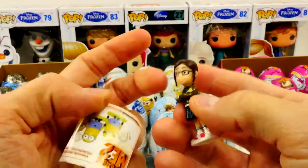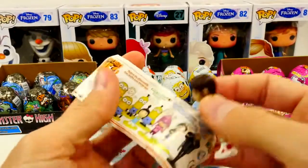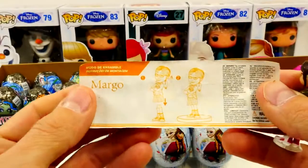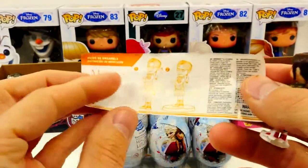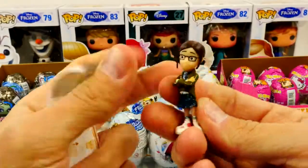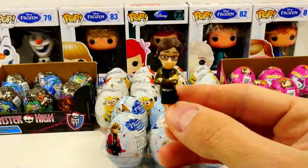I hope it'll say. It says... Margo! Perfect. So we got a Margo — that's cool. She has a little stand so she'll stand up on her own.